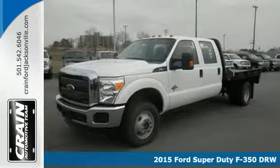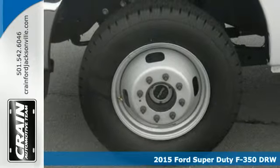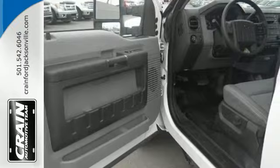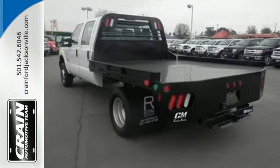Here's a 2015 F-350 Super Duty. It has the strength and shear capability needed for even the toughest jobs. Power comes from the V8 engine, mated to a 6-speed torque-shift select-shift automatic transmission.